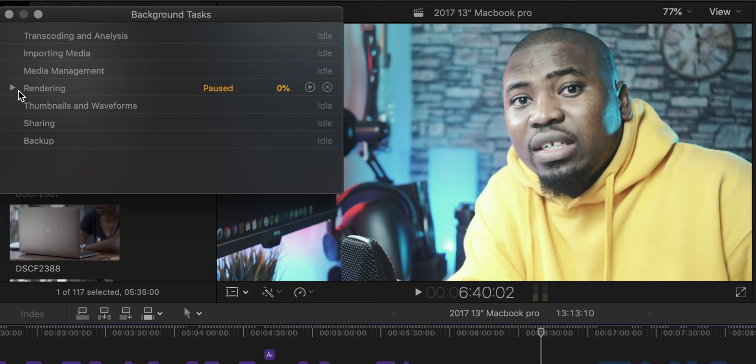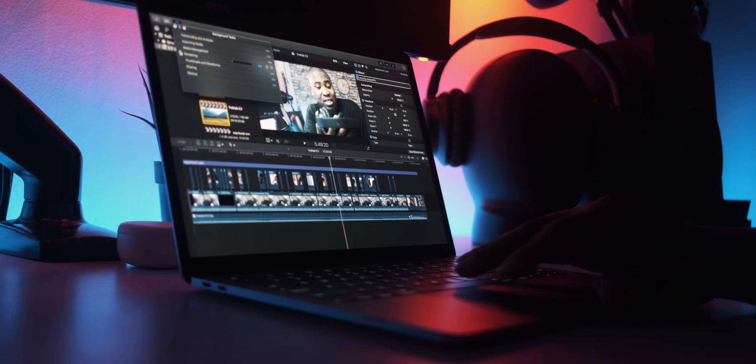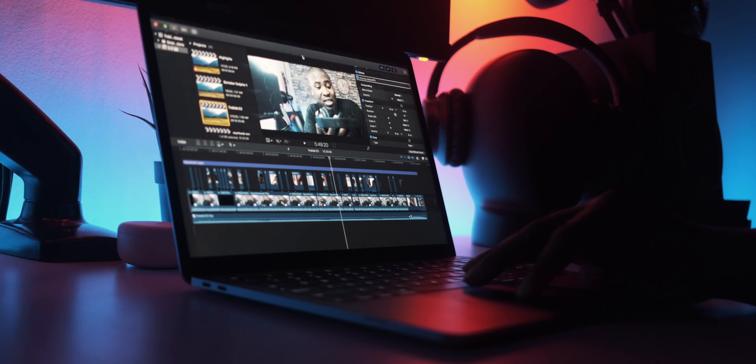I can add effects and do all sorts of things. The part where it starts to lag and become a problem is when you start to render. I noticed a huge difference between this computer and the 2019 16-inch MacBook Pro. A 10-minute 4K video on this computer takes anywhere from 25 to 30 minutes to render, while the 2019 16-inch MacBook Pro doesn't even take up to 10 minutes for the same video. But if time isn't a problem, this computer can still handle 4K video editing for content creators, YouTubers, or students.